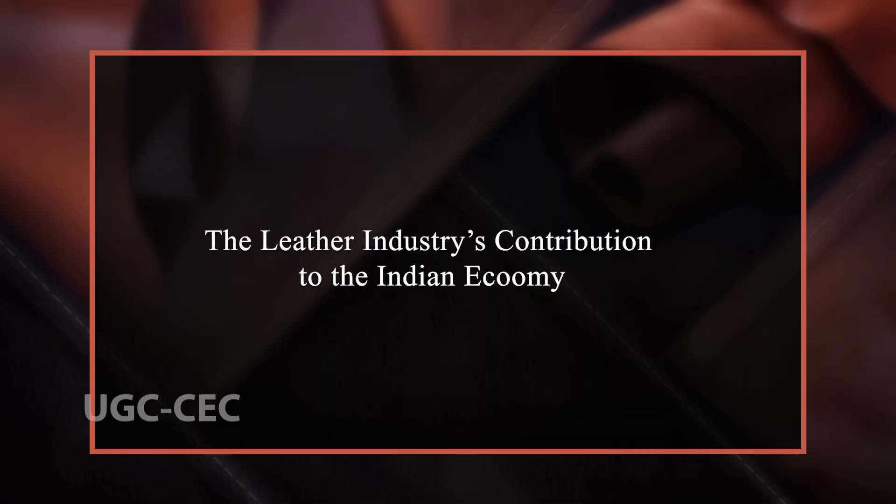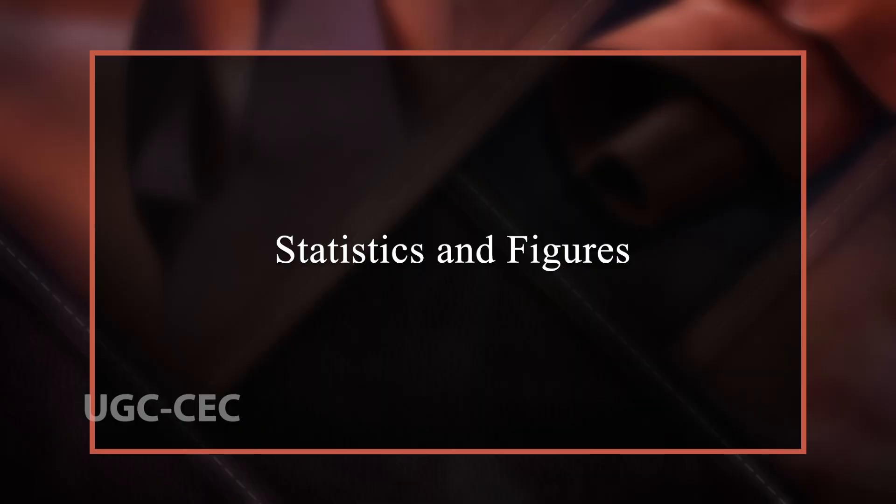Now we are going to talk about the leather industry's contribution to the Indian economy. The leather industry is a significant contributor to the Indian economy, with its contribution spanning several key areas. According to industry reports, the leather industry in India generates over 13 billion US dollars in revenue annually. India is also the second largest producer of footwear and leather garments in the world, with the leather industry accounting for 12.93% of India's total exports.